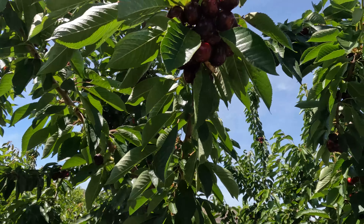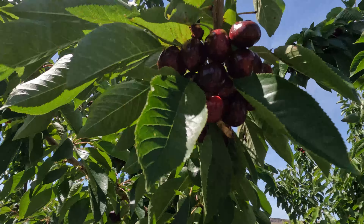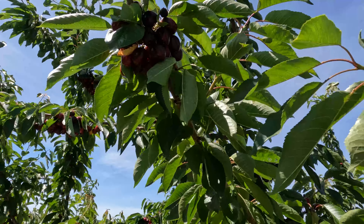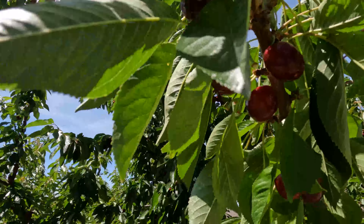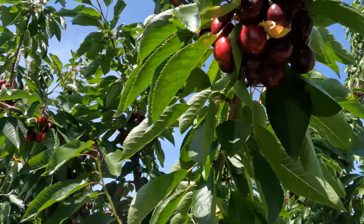This is a Bing Cherry. There are a lot of Bing Cherries but not many Rainier Cherries. You've got a lot of Bing Cherry here.